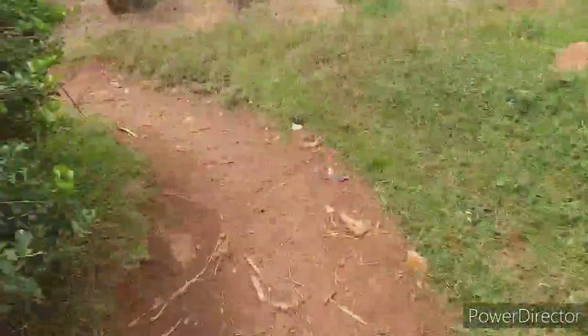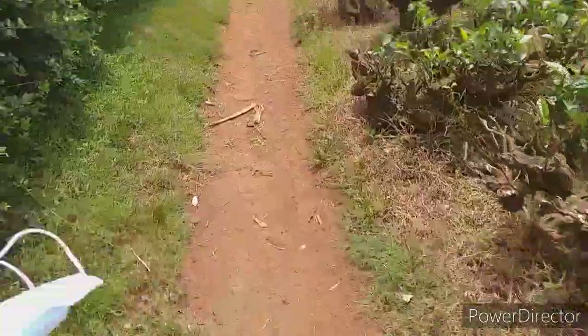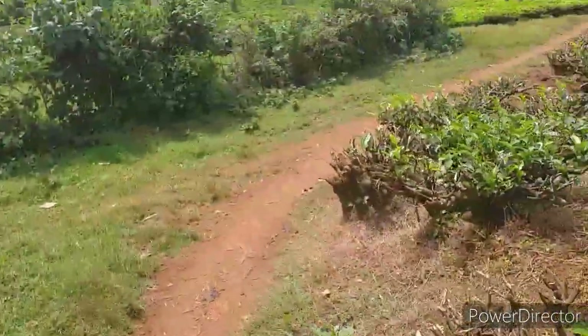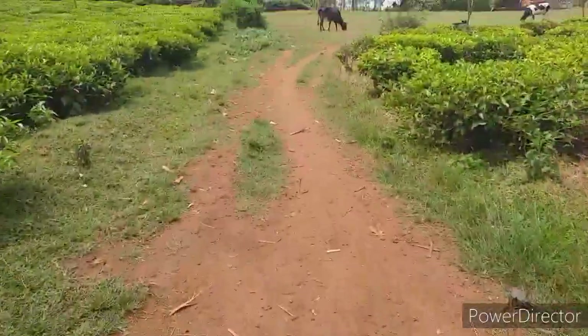Guys, when you decide to come to my village, please remember to carry gumboots or safari shoes — something you are comfortable with, shoes that are very strong. You can see here we have finished the pathway.